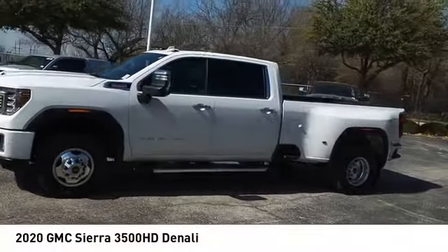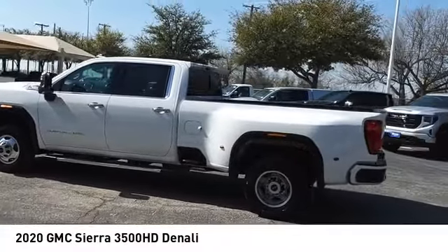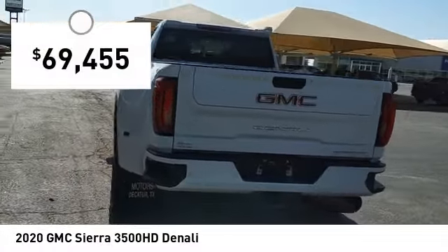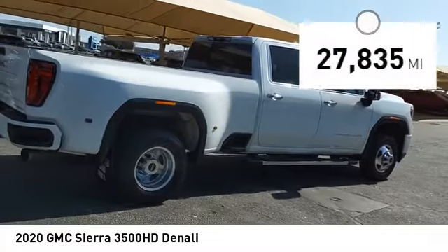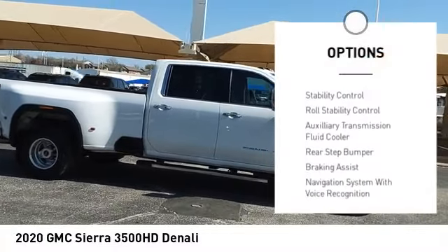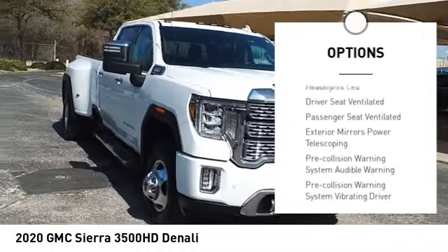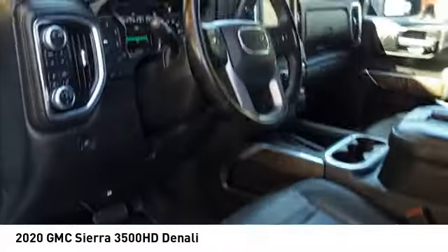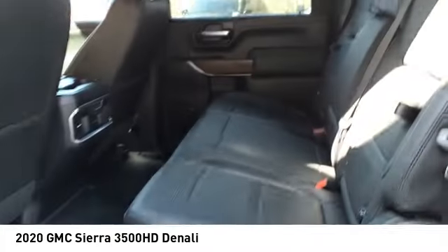Come test drive the 2020 Sierra 3500 HD — epic power at a not so epic price, priced below $70,000. This vehicle has less than 30,000 miles. Here are some of this vehicle's great options: power windows with safety reverse, remote engine start, running boards, cargo bed light, LED, traction control, stability control, roll stability control, auxiliary transmission fluid cooler, rear step bumper, and braking assist. Your new ride is just a phone call away.